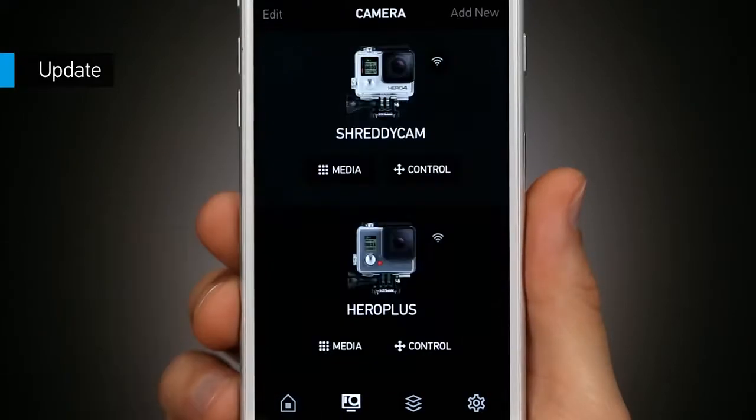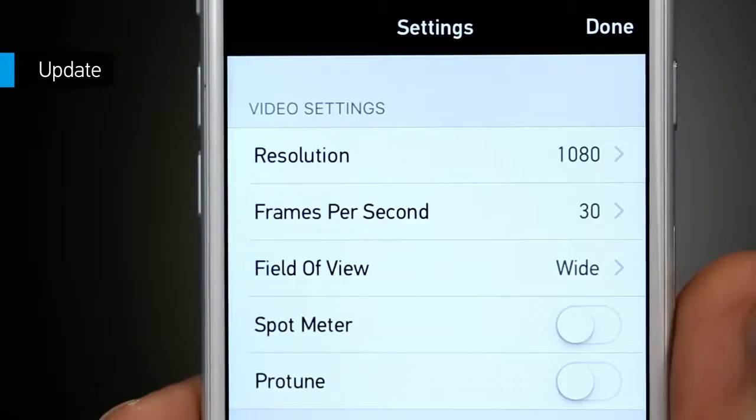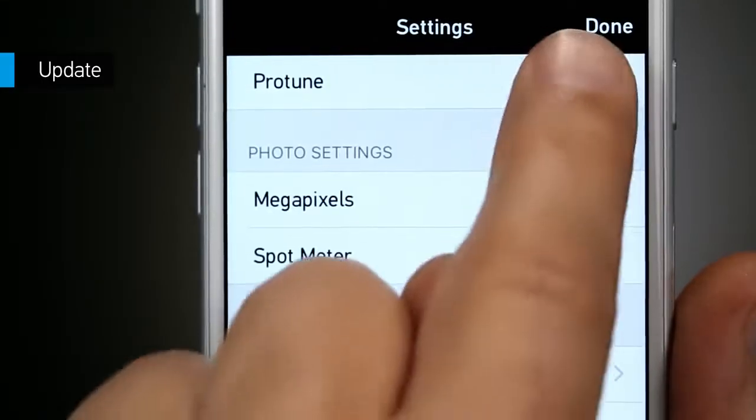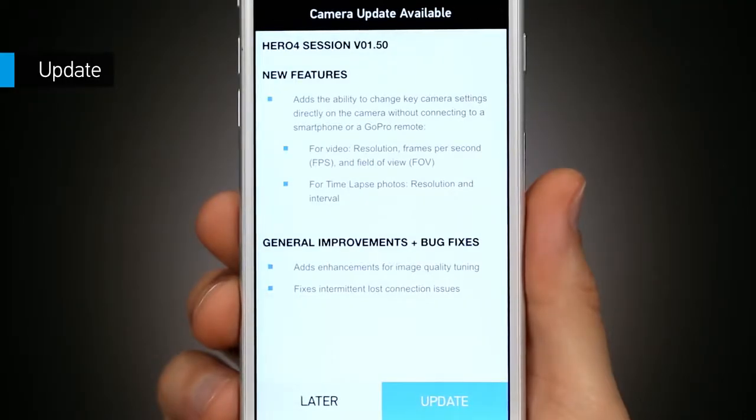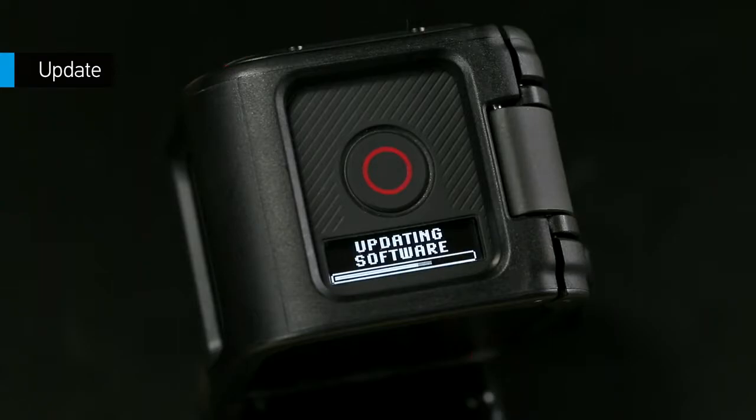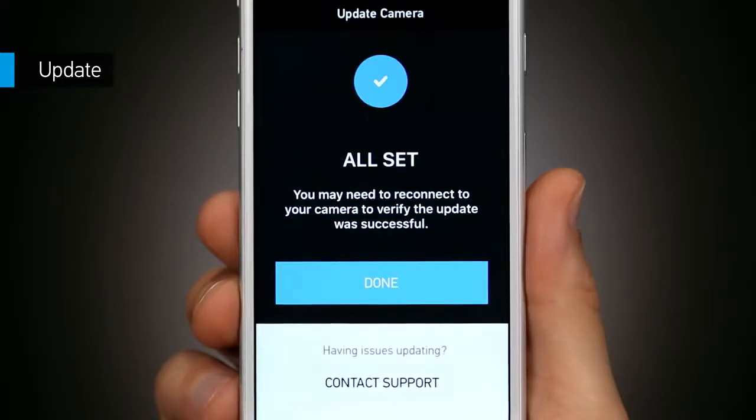The app is also the most convenient way to update your camera software to get new features and keep your GoPro performing at its best. If there's a software update available, the app will let you know and install the update directly on your camera. It's quick and super easy.